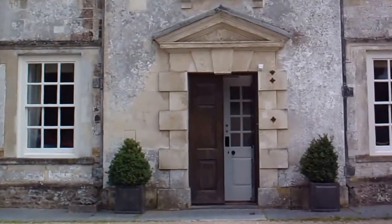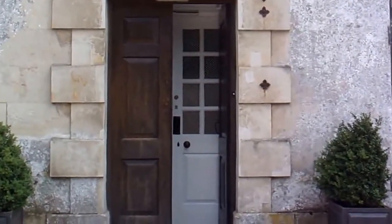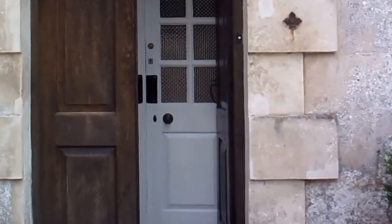It's a smashing place — an Elizabethan mansion. It's just incredible.